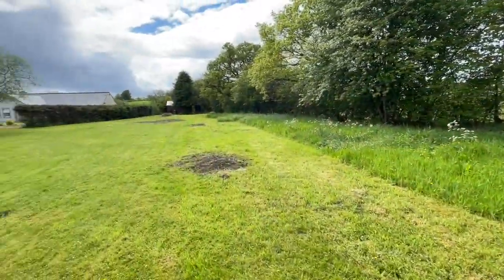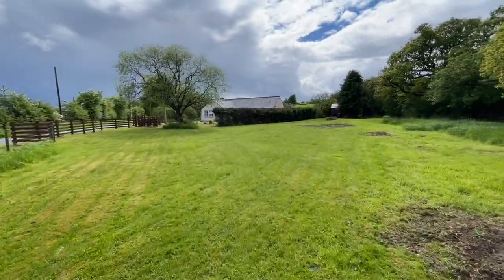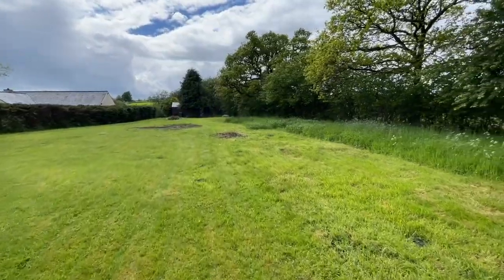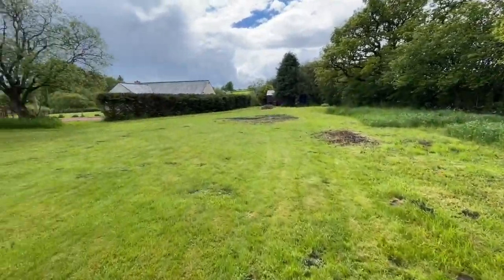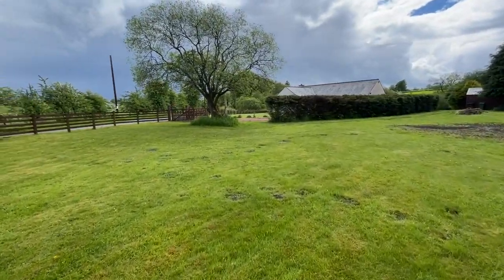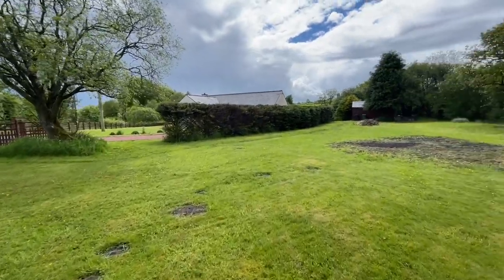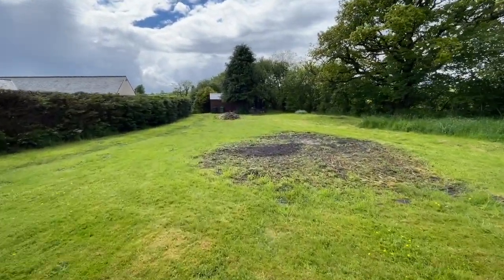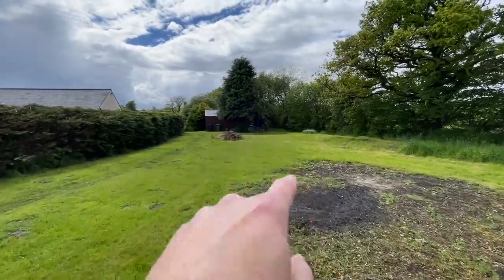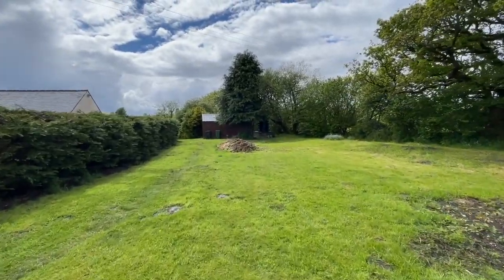I'm going to do a little swish around the garden and then we'll go inside. Just walking around the grounds — we've got a little stream that runs alongside here. We've got a huge driveway that'll probably take about 8 to 10 cars, parking for as many as you like. It's oil-fired central heating; you can see the oil tank just in the corner. We've got a couple of outbuildings that are used as workshops.